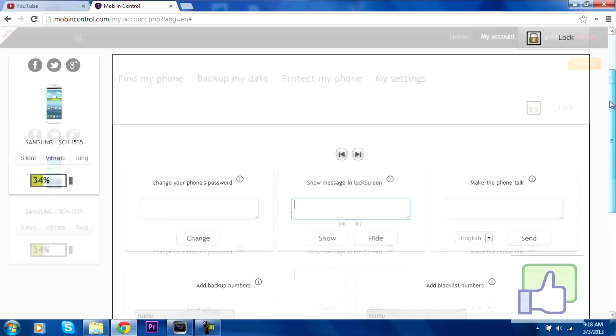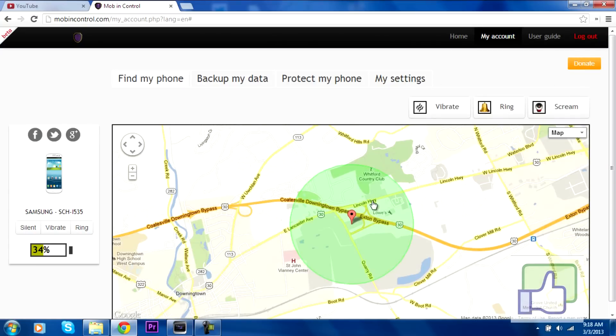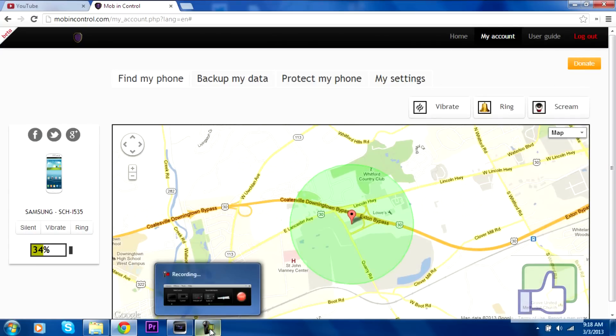That is pretty much everything. In my settings, you can change your account password. I definitely recommend doing this because when you sign up they give you a weird password, so I recommend changing it. Overall this app is really nice and I do like it a lot. So let's move back to the phone.